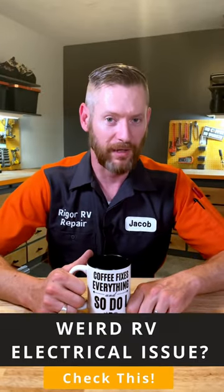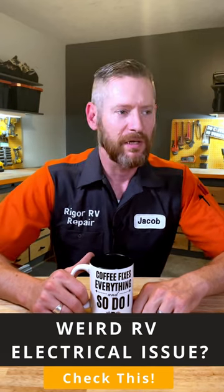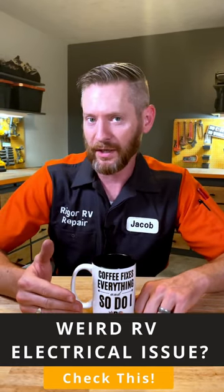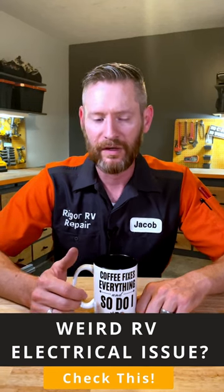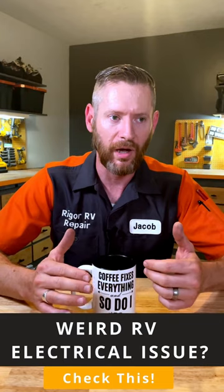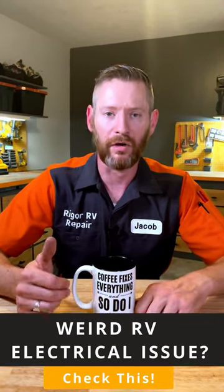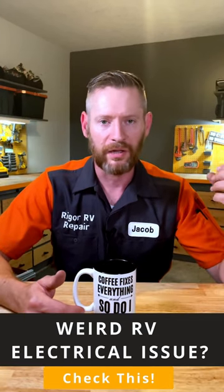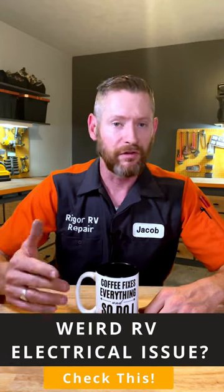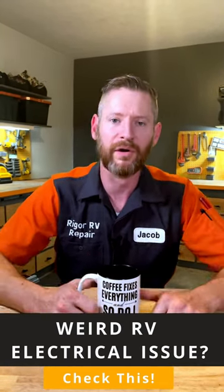I often get calls from clients complaining about very weird and mysterious problems with their RV. Often this is related to the battery connections for their house batteries. If you have battery connections that are corroding and not making good electrical contact anymore, it can create a lot of problems — like your generator not starting, your steps not working, lights doing weird things, your air conditioner not working. The list goes on and on because the 12-volt system is tied into so many different electrical components on your RV.